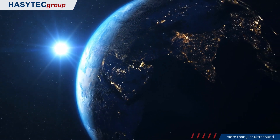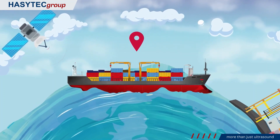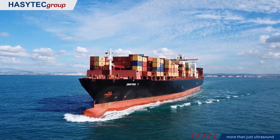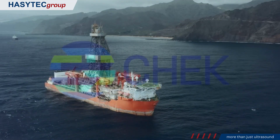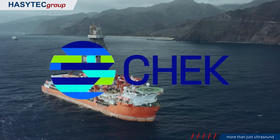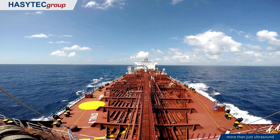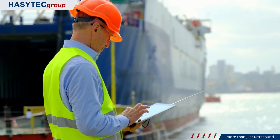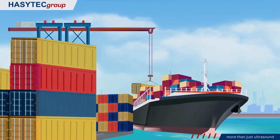In a world striving for sustainable solutions, the shipping industry is facing a critical challenge: reducing greenhouse gas emissions while maintaining energy efficiency. Introducing the CHECK project — an innovative initiative aimed at revolutionizing the global shipping fleet. Decarbonizing shipping by enabling key technology symbiosis on real vessel concept designs, or shortly CHECK.